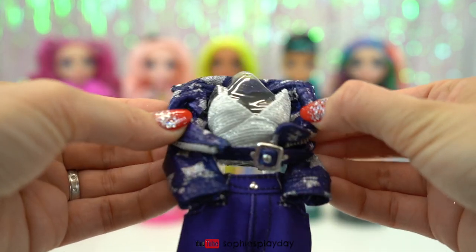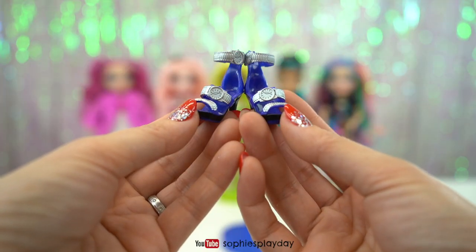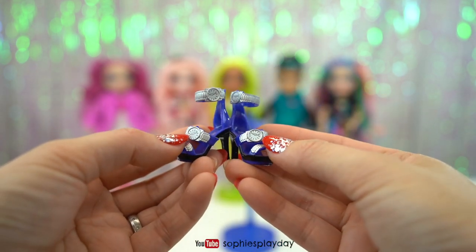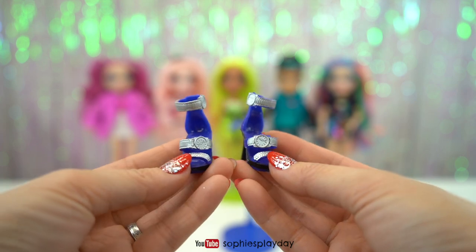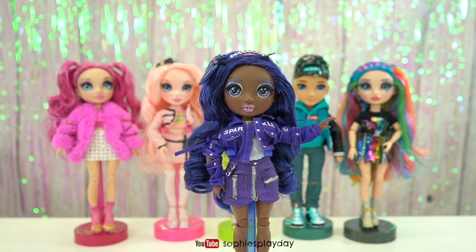Inside she has a silver tank top. These are super cool shoes — they look like watch bands on her straps. There's the face of the watch. Very cool design.